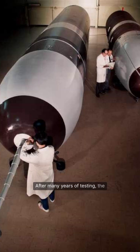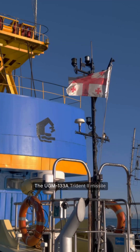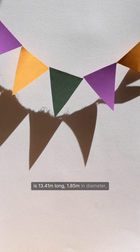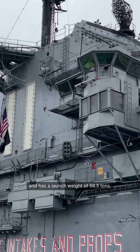After many years of testing, the Trident II missile was officially commissioned into the U.S. Navy in 1990. The UGM-133A Trident II missile is 13.41 meters long, 1.85 meters in diameter, and has a launch weight of 58.5 tons.